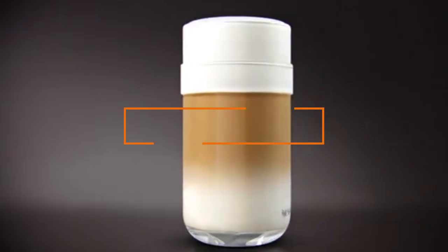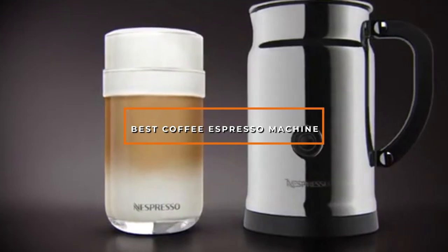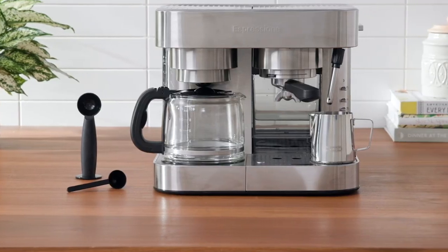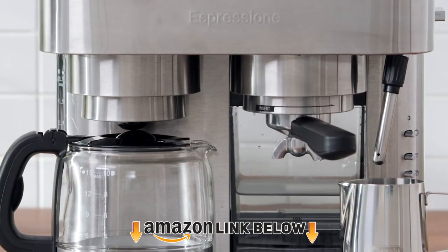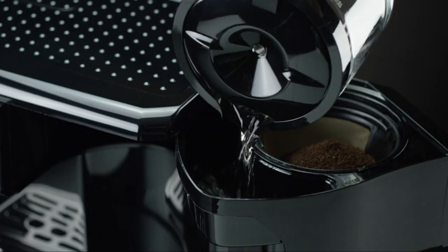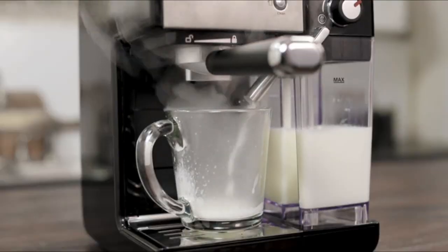Hello guys, in today's video we're going to check out the best coffee espresso machines this year. I made this list based on my personal opinion and I've tried to list them based on their price, quality, durability, and many more. To find out more information about these coffee espresso machines, you can check out the description below. If you want to get the best quality coffee espresso machine according to your needs, then watch the video till the end and then decide to buy.